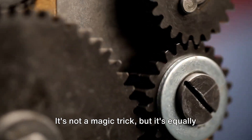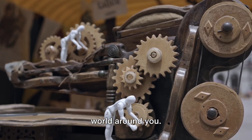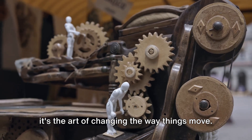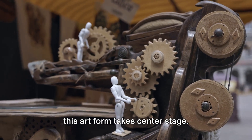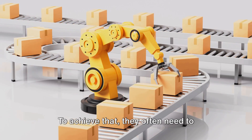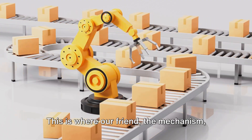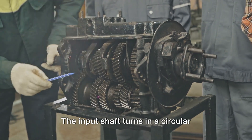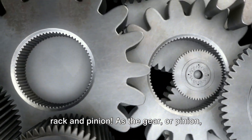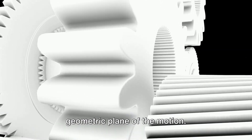Now, let's talk about transforming motion. It's not a magic trick, but it's equally fascinating. Imagine you're an artist with a paintbrush, and the canvas is the world around you — transforming motion is just like that. It's the art of changing the way things move. Every machine is designed to perform a specific task, and to achieve that, they often need to change the type of motion they receive into something more useful. This is where the mechanism steps in. Picture a simple gear system: the input shaft turns in a circular motion. But what if we want to convert that into linear motion? Enter the rack and pinion. As the gear or pinion turns, it moves the rack in a straight line. Just like that, we've changed the geometric plane of the motion.